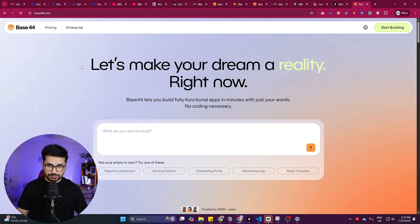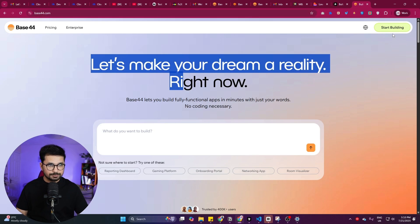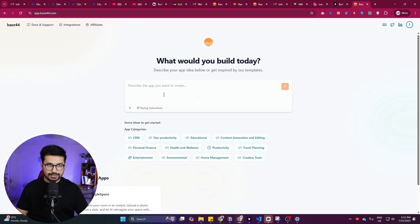Before we start, please subscribe to this YouTube channel and click the like button. If you're not following me on X, please go ahead and follow me there. To start using Base44, click the link in the description or go to base44.com. Click 'Start Building,' then sign up using your Google account and start using this tool absolutely for free.